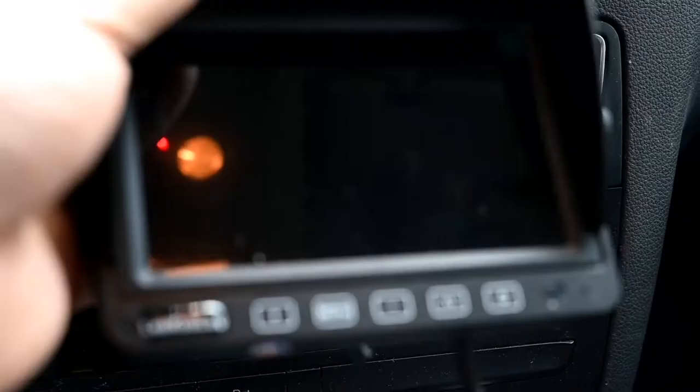Number two: backup camera. We are new to the travel trailer camper way of life and we definitely wanted to make sure we had sight lines behind us, especially for backing up and traveling.